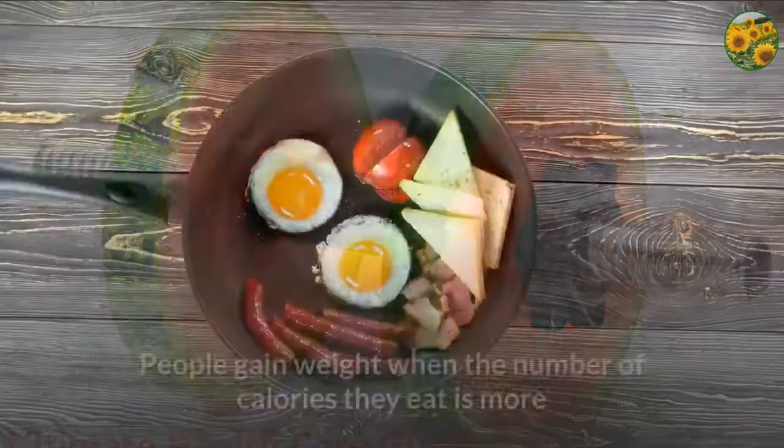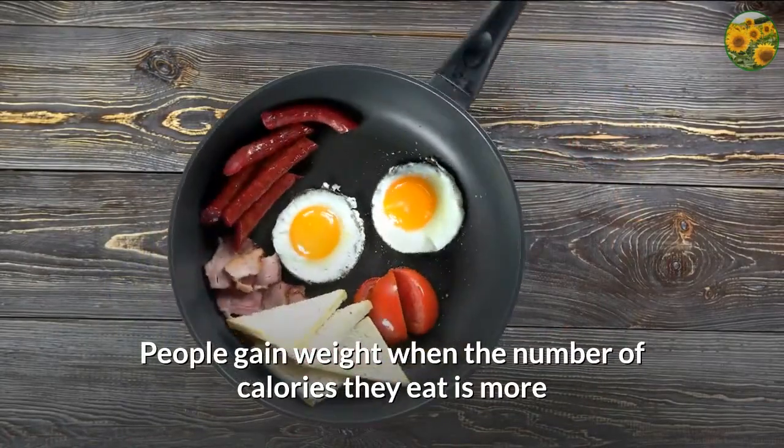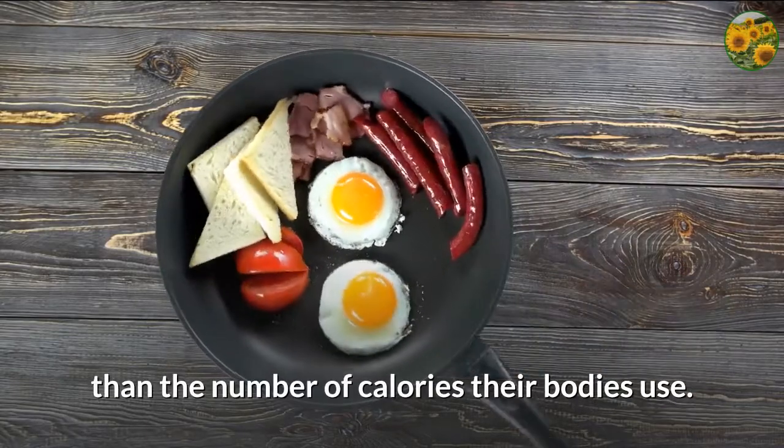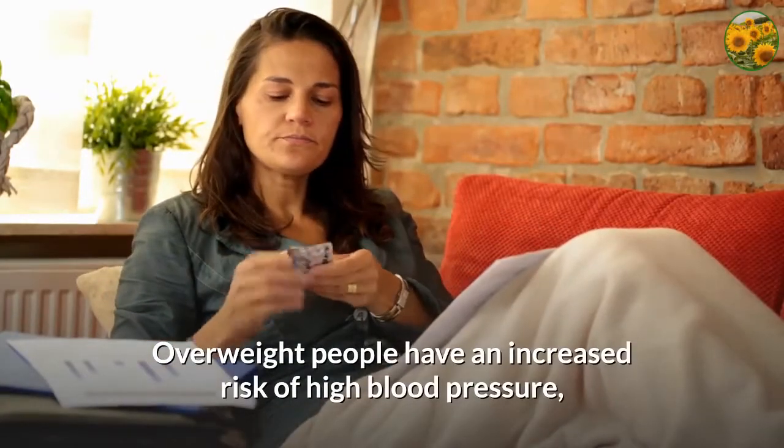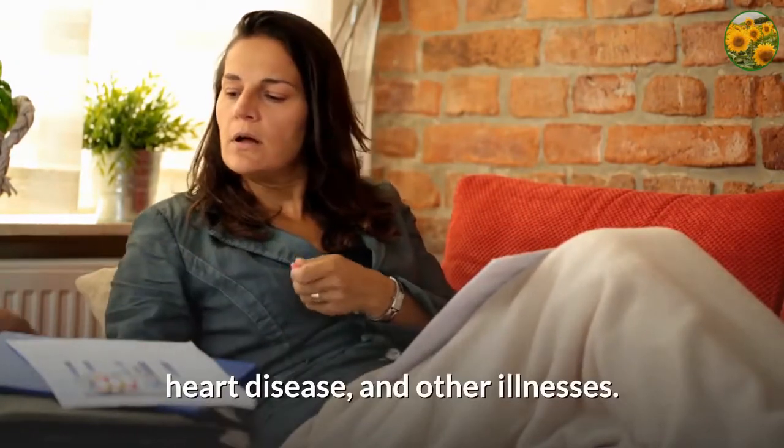Weight Loss Techniques. People gain weight when the number of calories they eat is more than the number of calories their bodies use. Overweight people have an increased risk of high blood pressure, heart disease, and other illnesses.